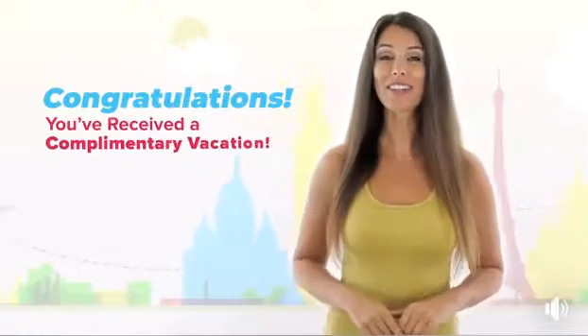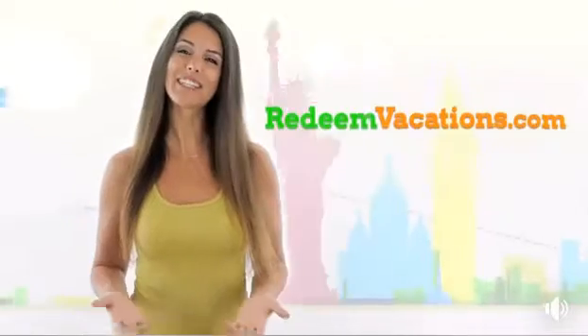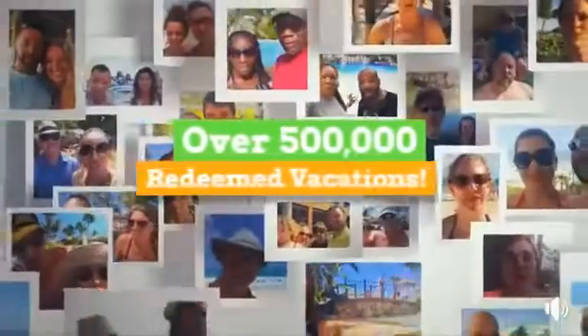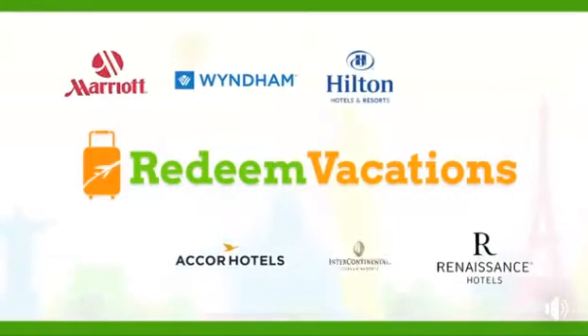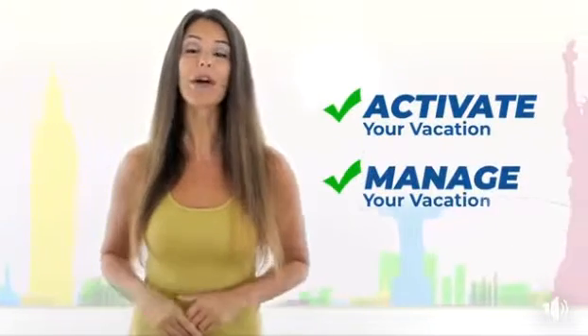Congratulations on receiving your complimentary vacation from one of our partner companies. RedeemVacation.com is the largest travel incentives company in the world with over 500,000 redeemed vacations to date. We work with many of the largest and most respected hotel chains around the globe to make sure you have an enjoyable and comfortable vacation.